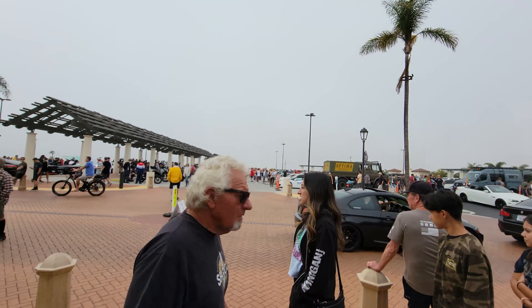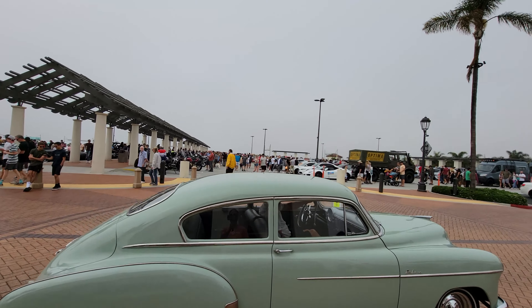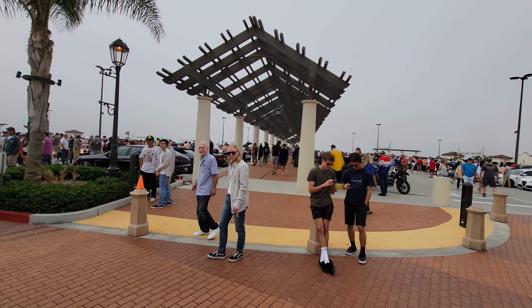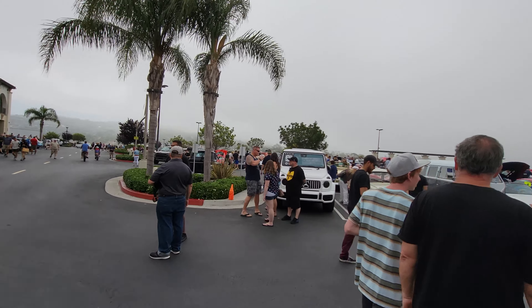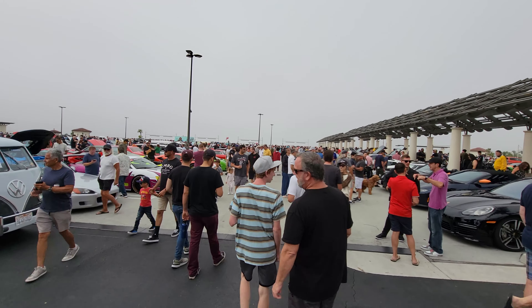Hey everyone, John Chow here from johnchow.com. It's Saturday. I'm here at the San Clemente outlet for the weekly South OC Cars and Coffee. Even though it's overcast, it looks like a huge crowd — big crowd. The Cars and Coffee merchandise seems to be missing. The show's been on for an hour now; it starts at 9 and goes to 11, and it's 10 o'clock right now. Yeah, it is jam-packed today.